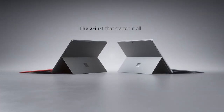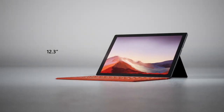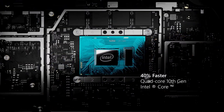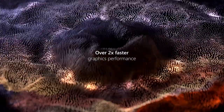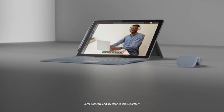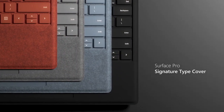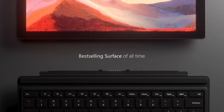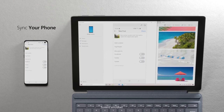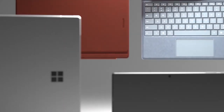The Surface Pro 7 was the most boring announcement — all they did was remove the DisplayPort and add USB-C, and updated the chips to the same Intel 10th-gen as everything else. It does start at a nice price point of $749. If you have an existing Type Cover it will work with this generation. I wouldn't upgrade from a Pro 6, but if you have a Pro 5 or Pro 4, it could be a good option.